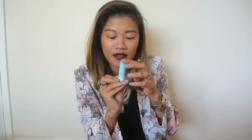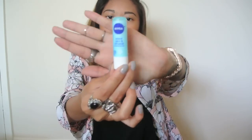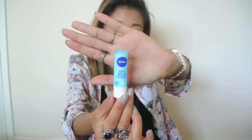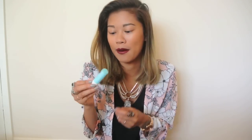We have Nivea Lip Balm. My lips always get really, really dry so I definitely needed this, but to be honest this doesn't really work. I think Vaseline is the only thing that works really well on my lips. This stuff doesn't really work but it smells really good, so I think that's the reason why I kept it.